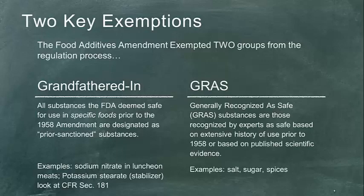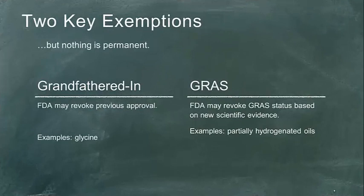We have to remember that nothing is absolutely permanent. If you're a prior sanctioned substance, as the reading gets into, these should not be easily removed — but they can be. The FDA has to have a very legitimate basis to survive an Administrative Procedures Act challenge. There are examples of prior sanctioned products that have had their approval revoked. The same applies to GRAS status: if new scientific evidence demonstrates a product is no longer recognized as safe, it can be pulled.